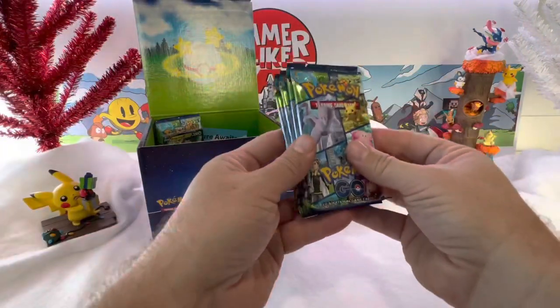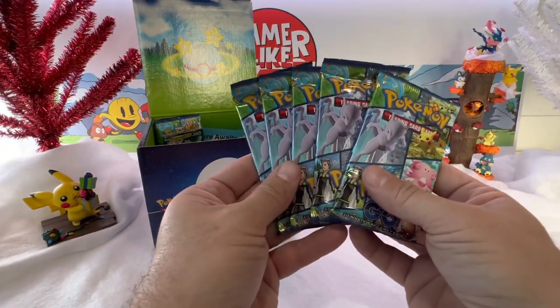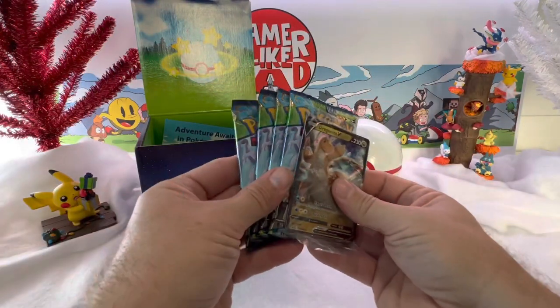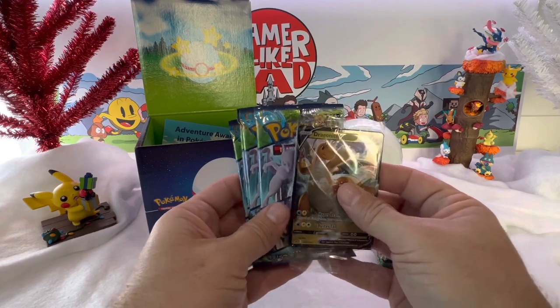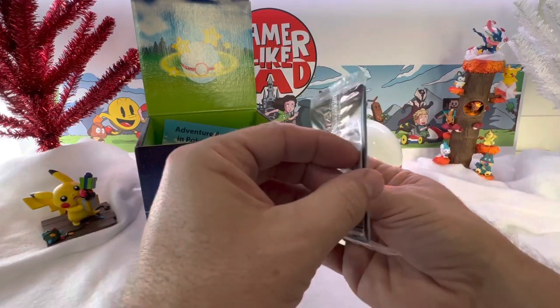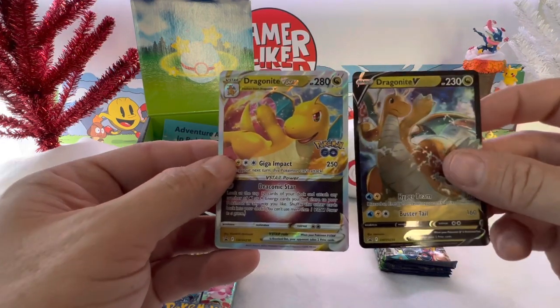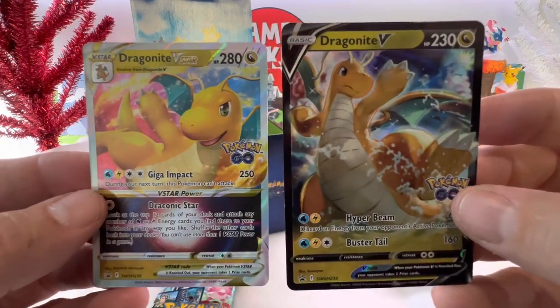All right, look at this — we got a lot of Pokemon Go packs. That's fantastic. We got five on that side, another four on the left side with what looks like a Dragonite promo. Oh, the V-Star! That's awesome. The Pokemon Go — I love it.